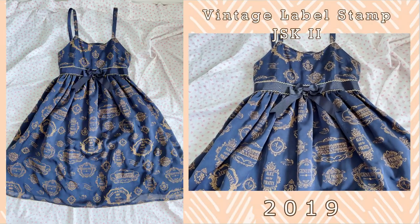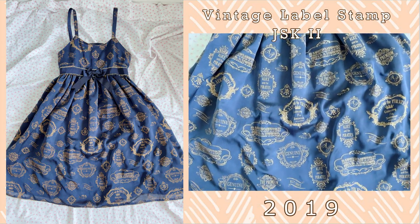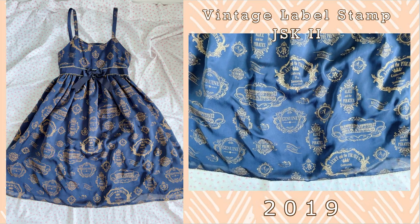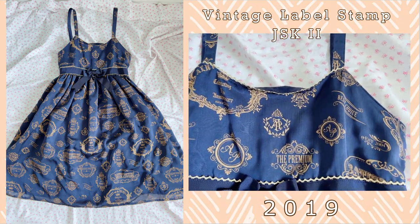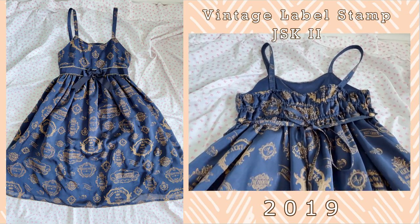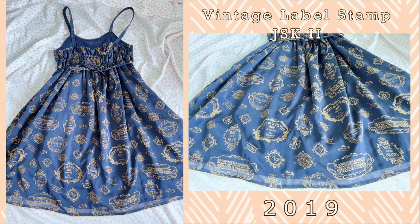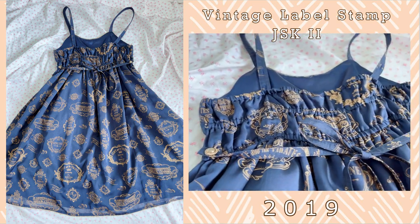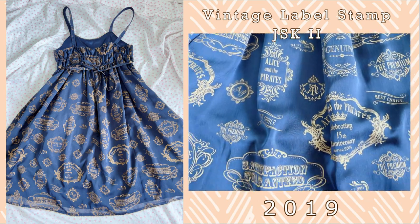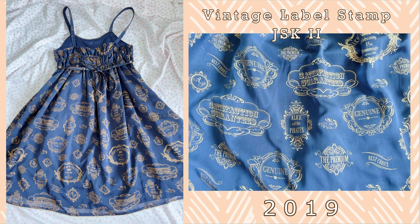This next one is the Vintage Stamp Label JSK 2. This series was first introduced in 2018. I got to see it in Japan and I also got to talk to the Alice and the Pirates designer about the inspiration behind this series. I didn't purchase the series while I was in Japan, however just a few years later I did end up purchasing it from Closet Child and it has become a staple piece in my wardrobe. It is a high-waisted cut making it super easy to wear on the daily. My favorite little stamp label on this is the Satisfaction Guaranteed.